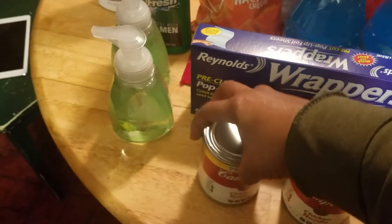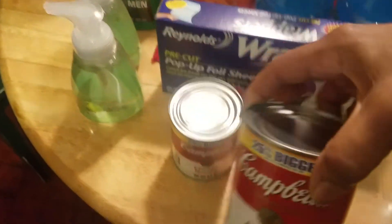I have the Campbell's Chicken Noodle Soup — two cans of that, and it's 25% bigger.